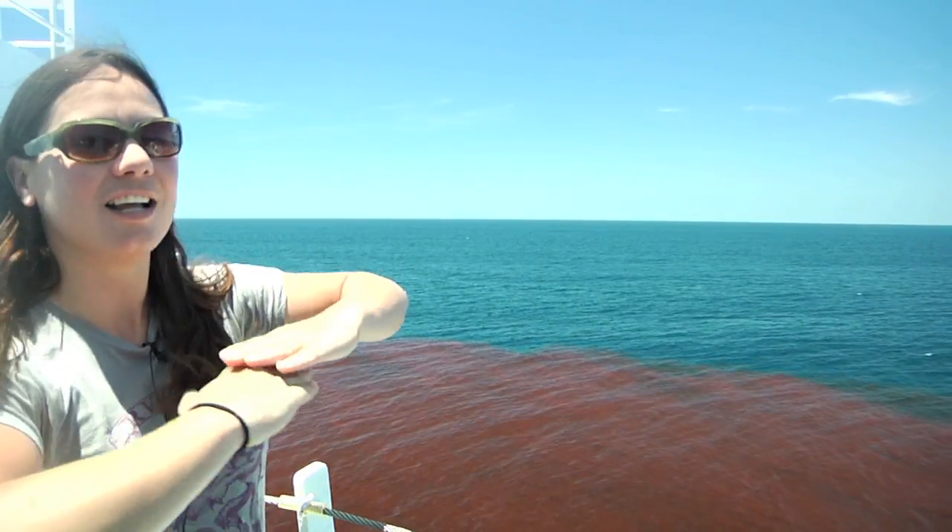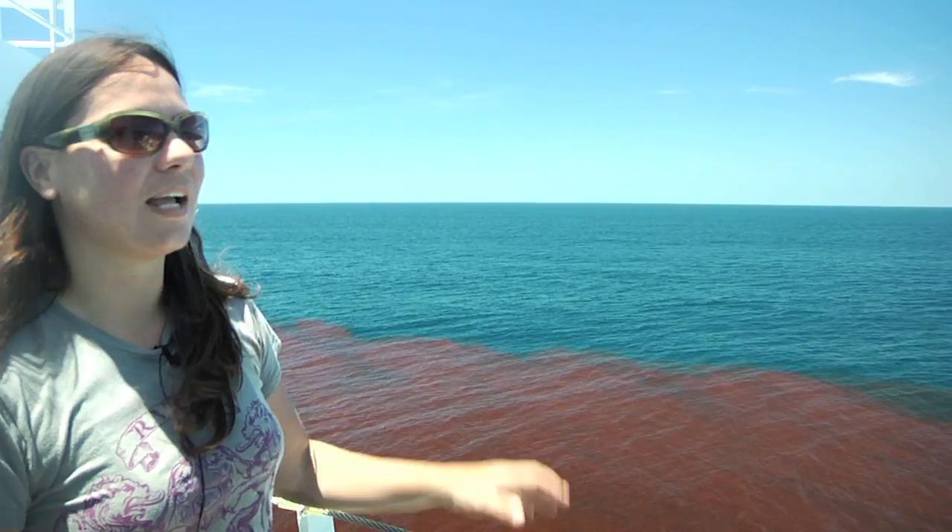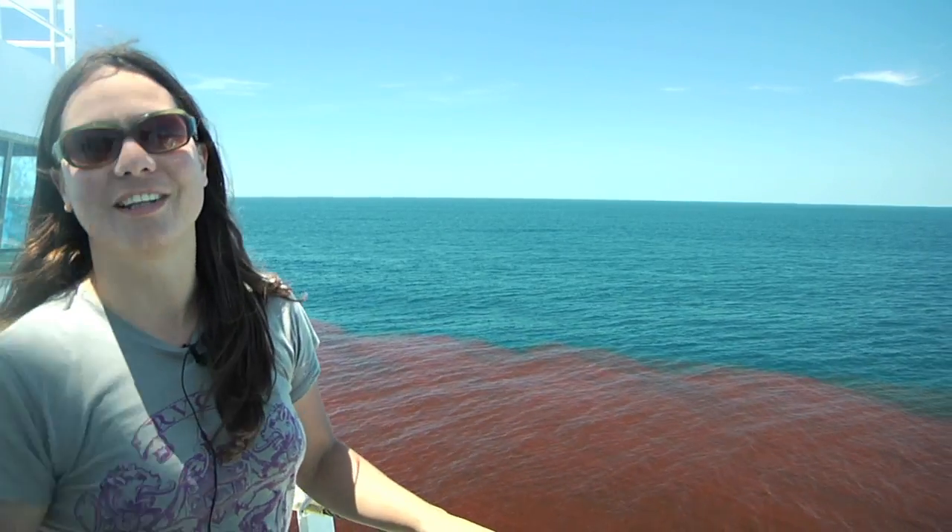They're essentially skimming the top of the surface ocean, and the red is just gorgeous to see. This is really, really exciting.